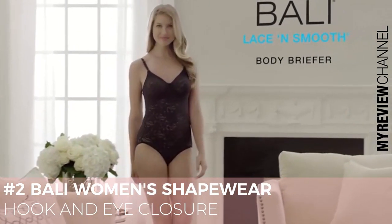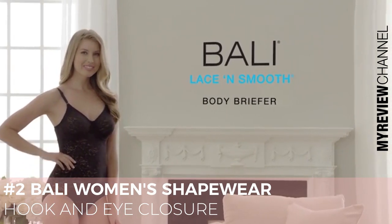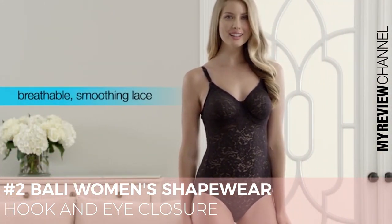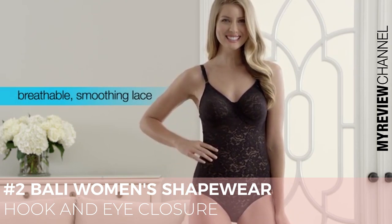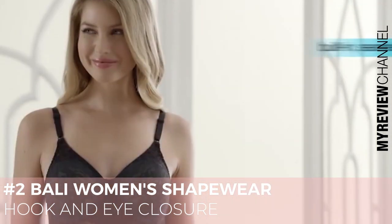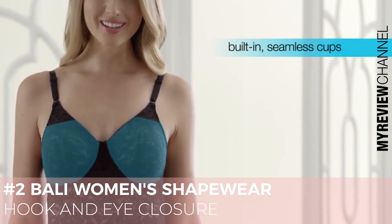Start with a firm foundation that smooths your whole silhouette with the Bally Lason Smooth Body Briefer. With breathable smoothing lace that only you can see, this all-in-one creates curves that capture your inner beauty. Softly lined, seamless cups are built in, offering added support and coverage.